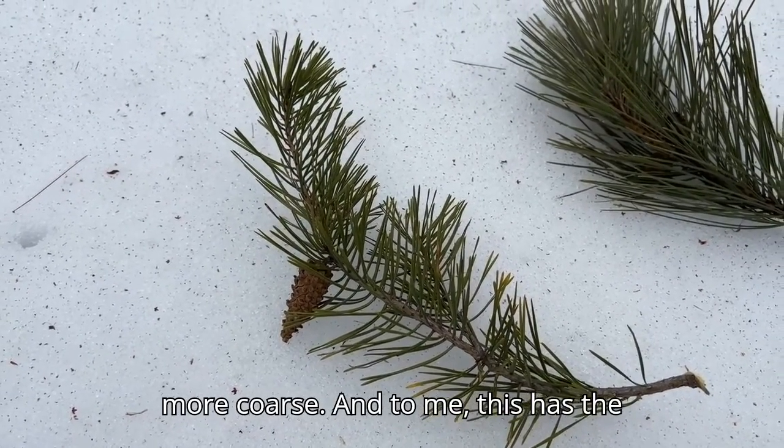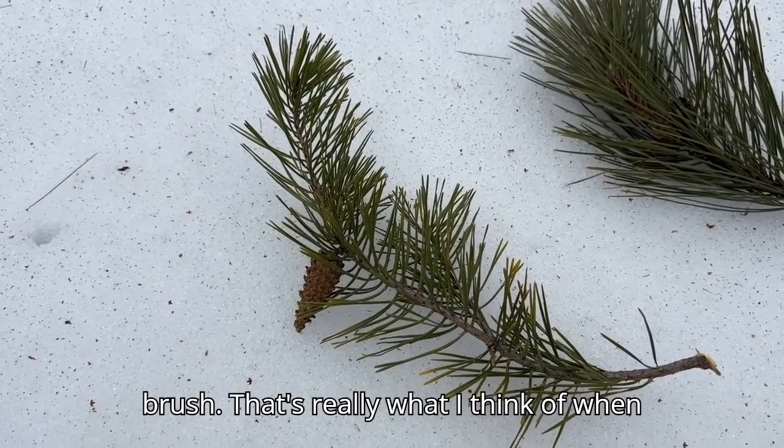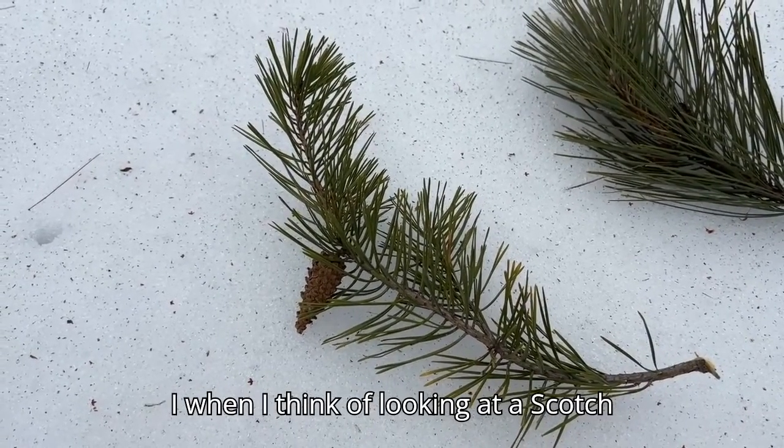Next, here we have a Scots Pine, and the overall texture of the needles on these pines is more coarse. To me, this has the general appearance of a bottle brush — that's really what I think of when I think of looking at a Scots Pine.